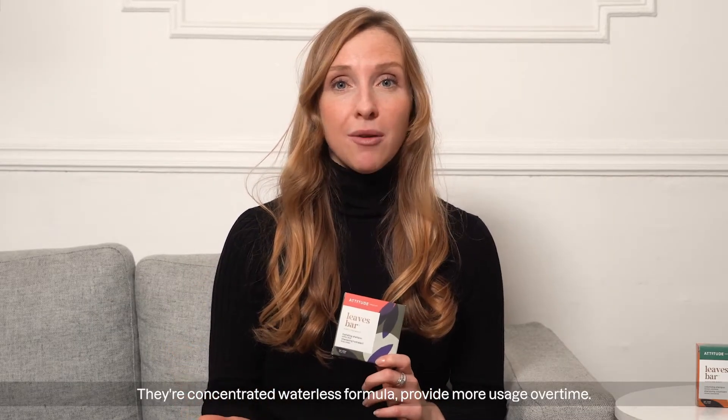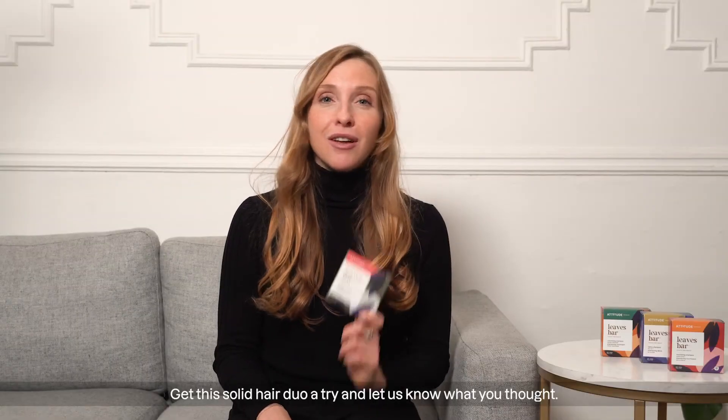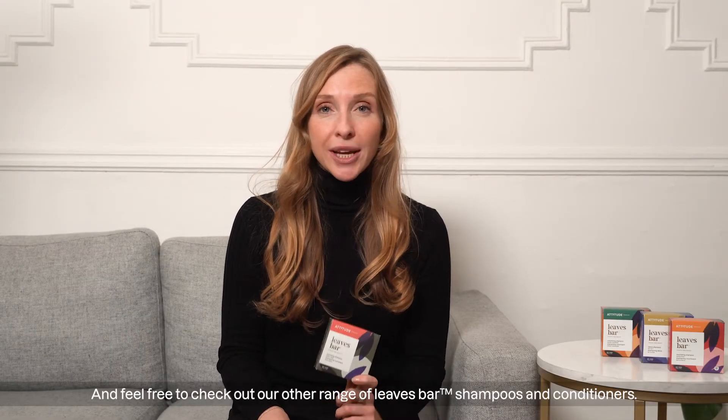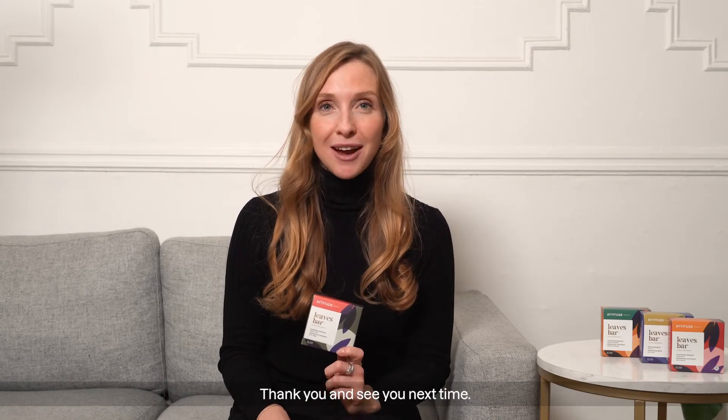Their concentrated, waterless formula provides more usage over time. Also, shampoo bars don't take up much space, so they're perfect for traveling or carrying on the go. Give this solid hair duo a try and let us know what you thought, and feel free to check out our other range of Leaves Bar Shampoo and Conditioners. Thank you and see you next time.